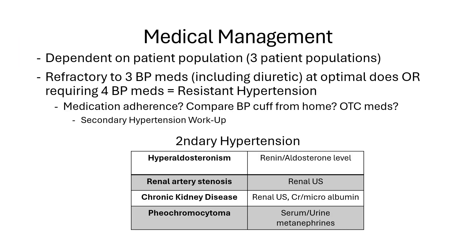The medical management of hypertension depends on the patient population. For the most part, our goal is going to be a blood pressure less than 130 over 80. There is an exception — for like those 90-year-olds, you can be more lenient with a goal blood pressure of less than 150. The main three populations to focus on are African Americans, diabetics, and those with chronic kidney disease or CKD.